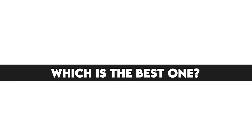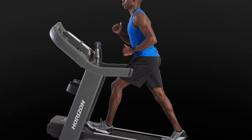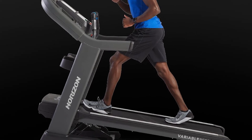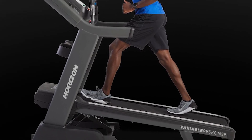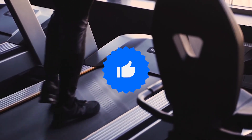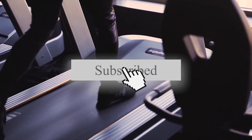Which is the best one? The Horizon 7.8 AT Treadmill is the best one because it features a unique 60-second countdown timer that trainees can use to push their interval workouts. That's all for today. Thanks a lot for watching, and let us know which videos you would like to see next from us.